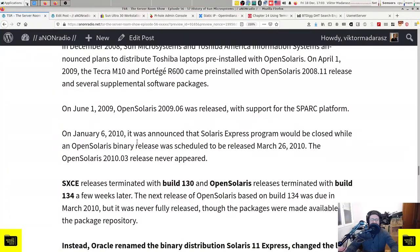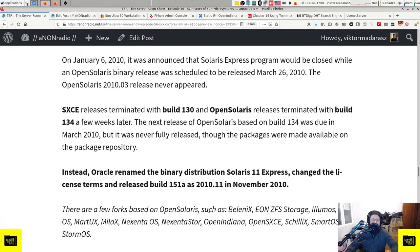On January 6, 2010, it was announced that the Solaris Express program would be closed, while an OpenSolaris binary release was scheduled for March 26, 2010. However, OpenSolaris 2010.03 never appeared. SXCE releases terminated with build 130 and OpenSolaris releases terminated with build 134. The next release based on build 134 was due in March 2010 but was never fully released, though packages were made available on the package repository. Oracle then renamed the binary distribution to Solaris 11 Express, changed the license terms, and released build 151a as the 2010.11 release in November 2010.